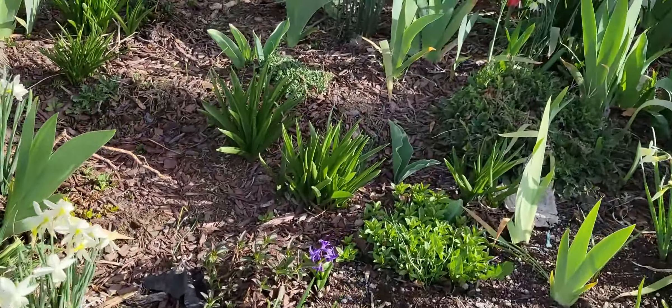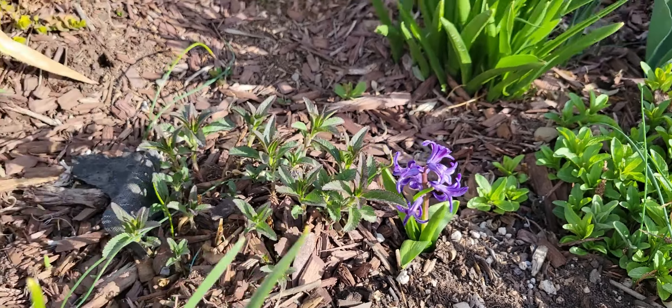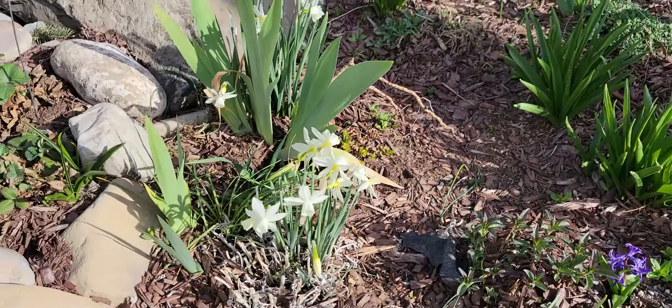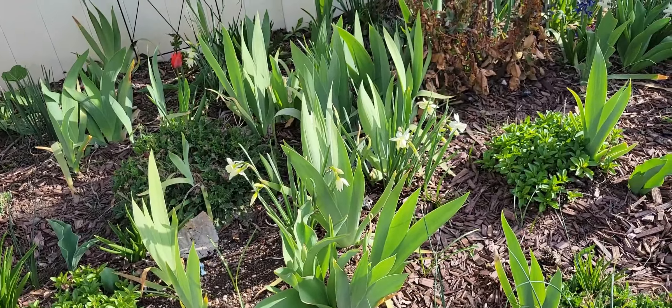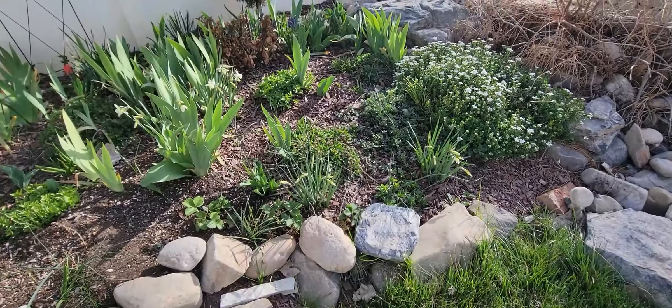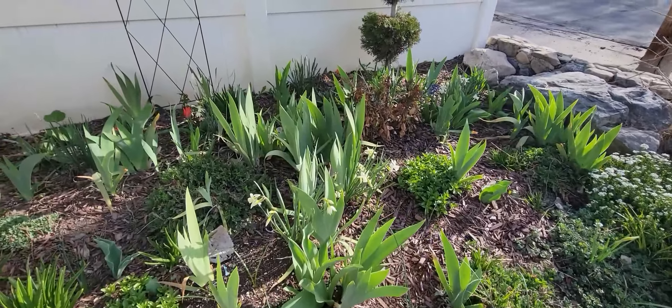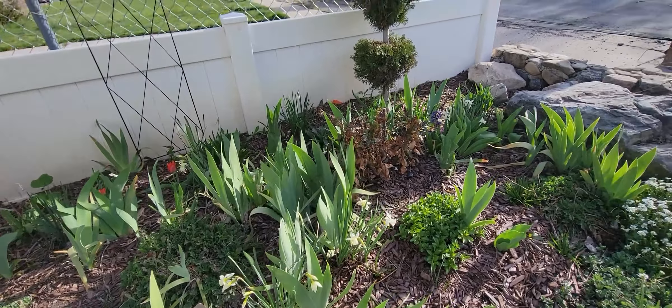There are all kinds of beautiful things happening over here. I only have white daffodils anymore — I used to have yellows and oranges, but for some reason those are all gone. Now I just have the white ones. I'm going to take some of them and move them out to the white memorial garden out in the wonderland.